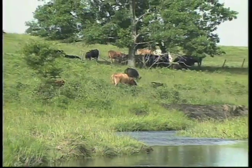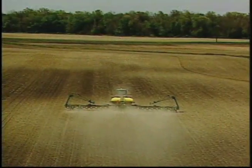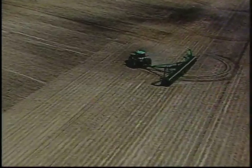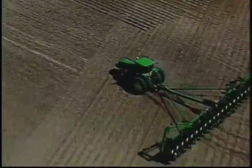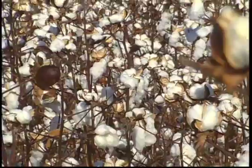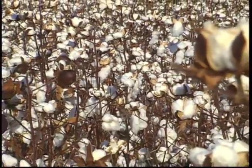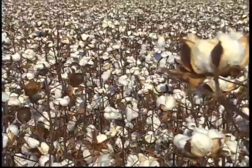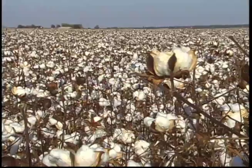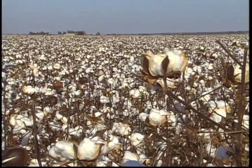In 2008, the United States led the world in genetically modified crops with 62.5 million hectares — that's over 150 million football fields. The U.S. Department of Agriculture reports that 86% of the land used for cotton growing was planted with genetically modified varieties, along with 80% of corn and 92% of soybeans. Worldwide, over 2 billion acres are dedicated to biotech crops.